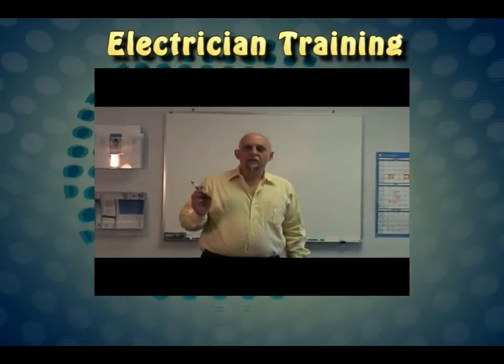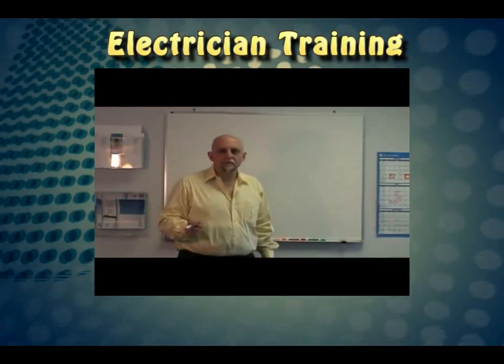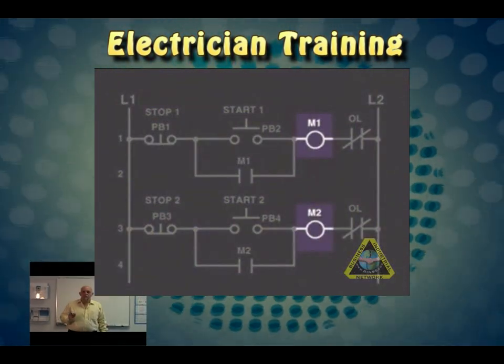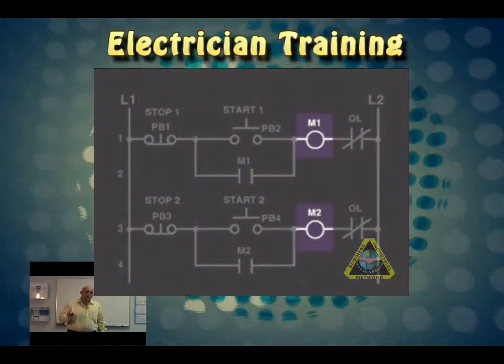My name is John Rinaldi and I'm with Real-Time Automation. I want to talk to you today about the ModWest GCP. We have two independent motor starters being controlled by two separate start-stop circuits.